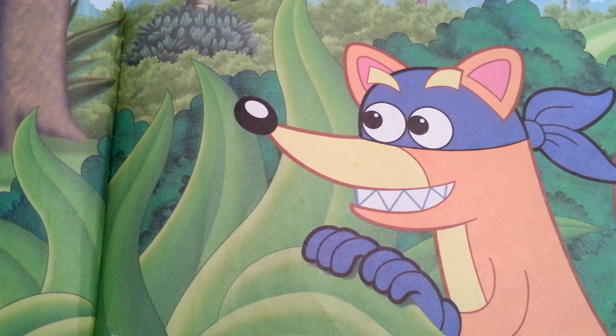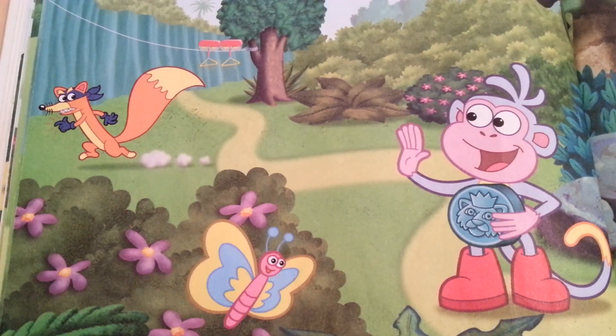Quick! Say swiper, no swiping. Thanks for helping us stop Swiper.